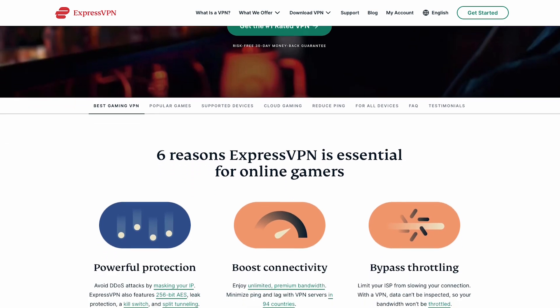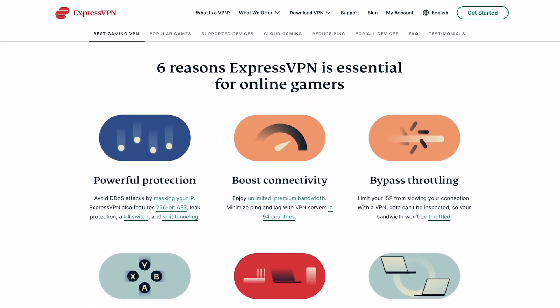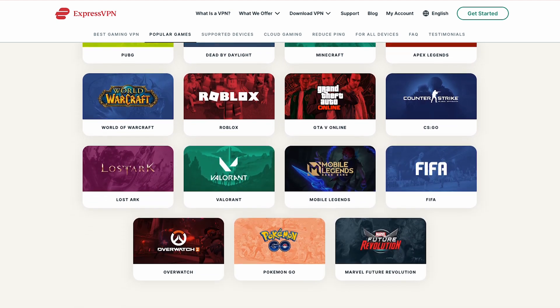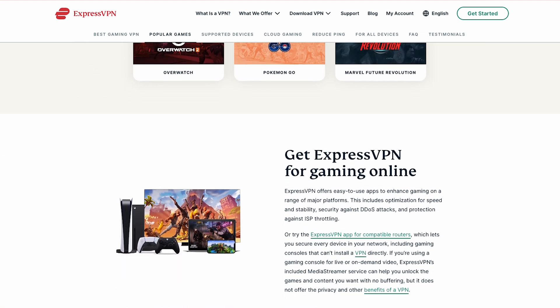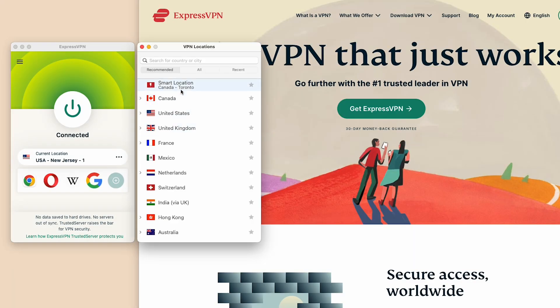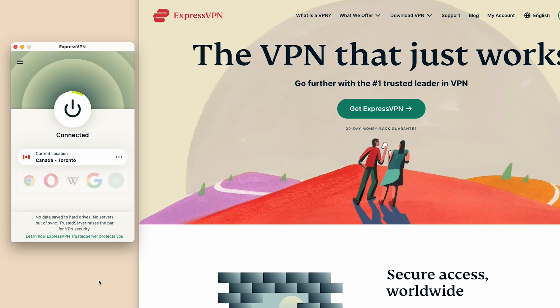What's more, ExpressVPN is great for gaming as it reduces those annoying lags that can delay your gaming experience. Should the current gaming server you're playing on get crowded, you can simply change servers to get a low ping. With the smart location feature, ExpressVPN automatically chooses the absolute best server for your connection, where you can enjoy stable and smooth gameplay.